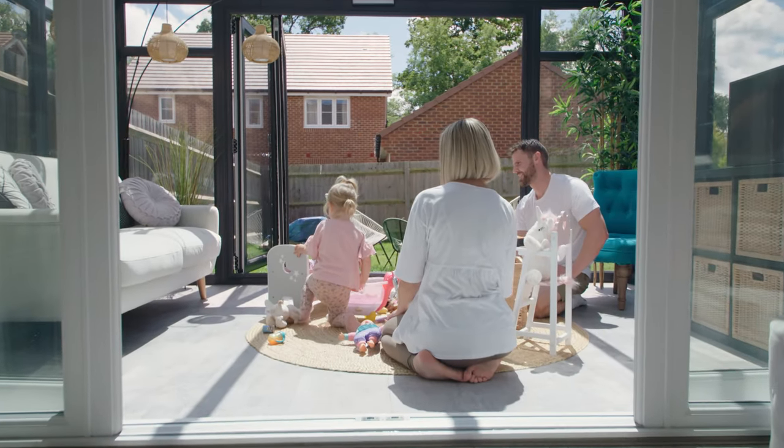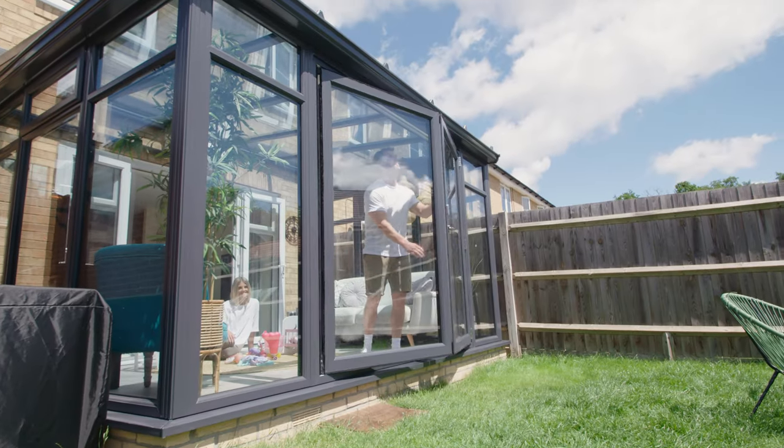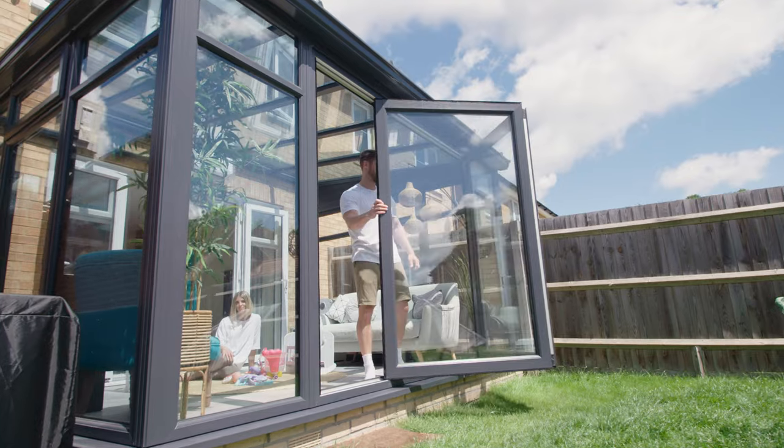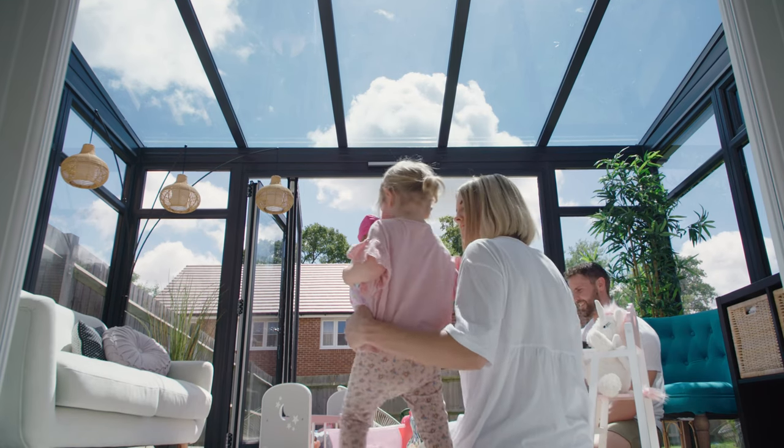We've actually had a few parties as well — I wanted to kind of show it off. It just flows with the house really well; because we've got an open-plan house, it's just an extension to that. It's really easy to host and have people over. Yeah, we're really proud of it.